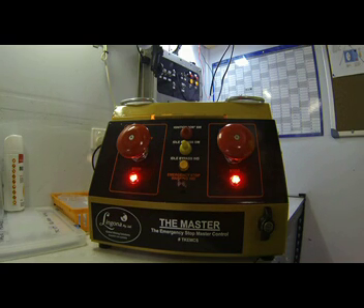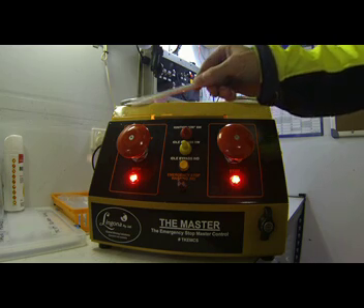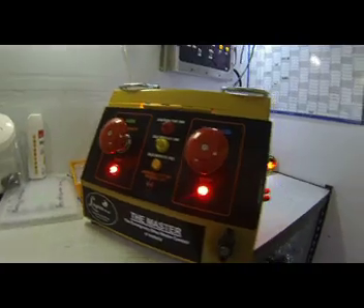Here is a brief overview of how the Master Control operates in the event of an emergency shutdown initiated via the cabin e-stop switch. Here on our Master Control Display Board we have our cabin e-stop switch, indicator lights representing machine ignition status, and a side panel light representing engine run status.